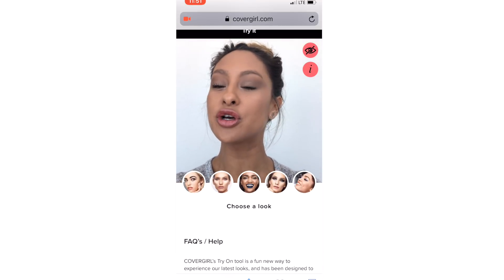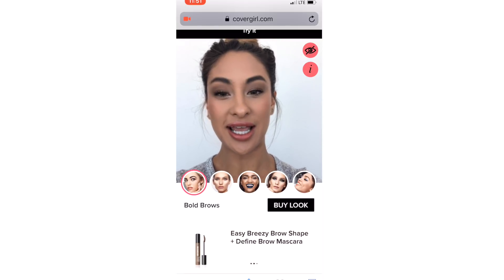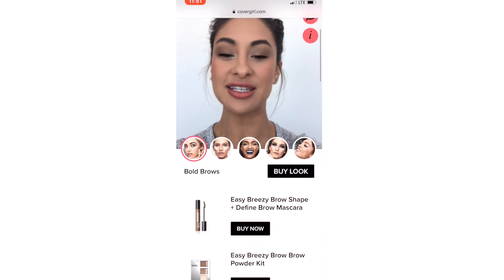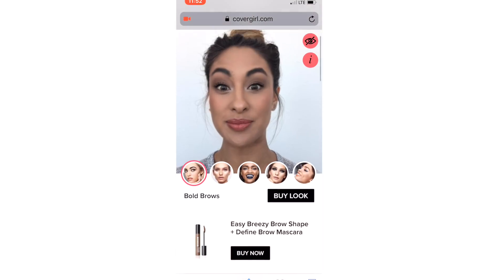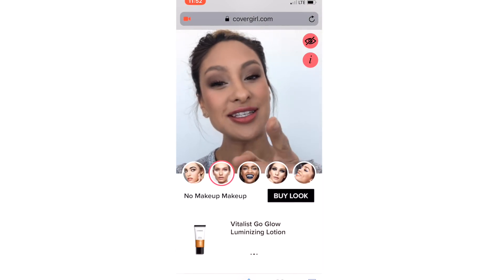All you're going to do is select 'load looks,' and these are the five looks you get to choose from that you get to virtually try on. These ones are the bold brows. What's cool about this is you can shop these looks — just select the links and it'll take you straight to the website, which I'll show you.